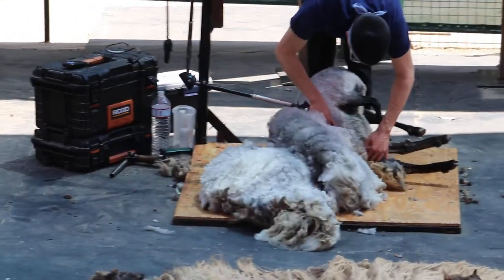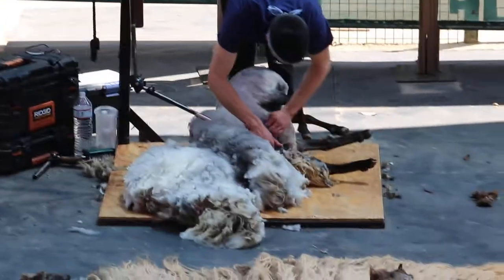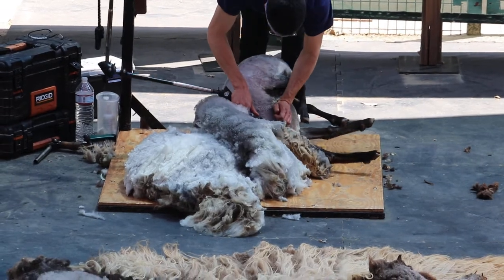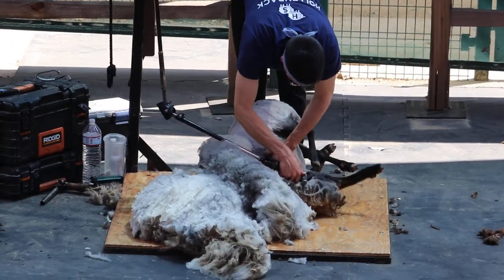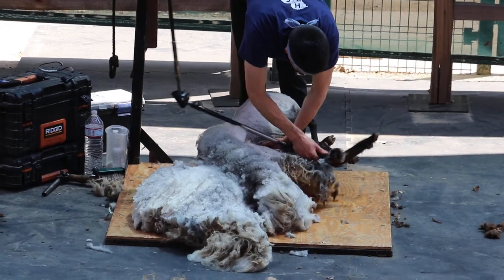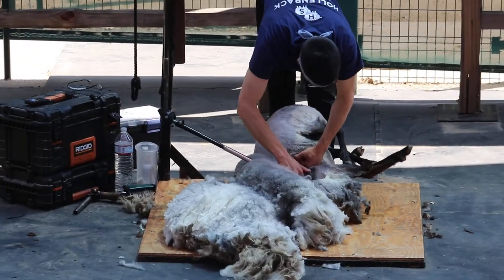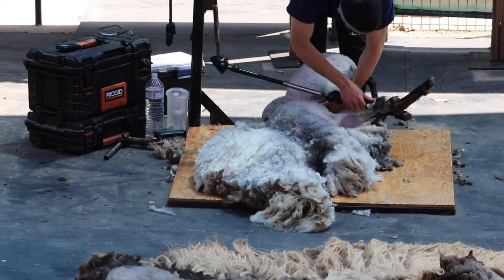Audience question: how thick is the fur? Different sheep will have different thicknesses of the fibers themselves. Some wool is considered very fine, and some of the more expensive clothing items may be made out of this very fine wool, while some of it might be a little bit thicker for things like blankets. When you go up there, you'll get to feel the difference in thicknesses of wool.